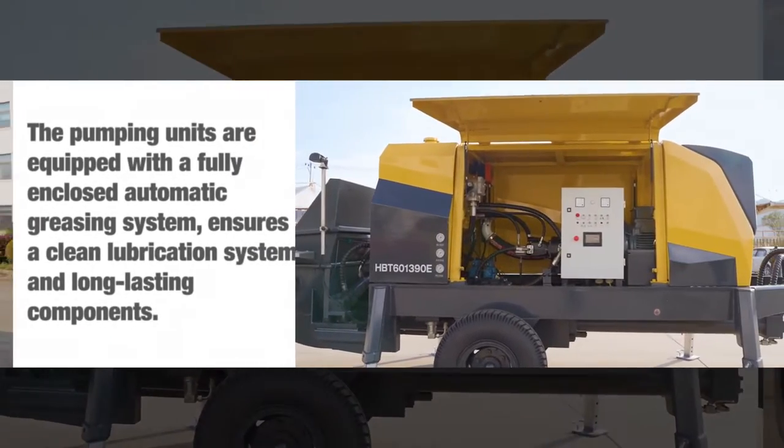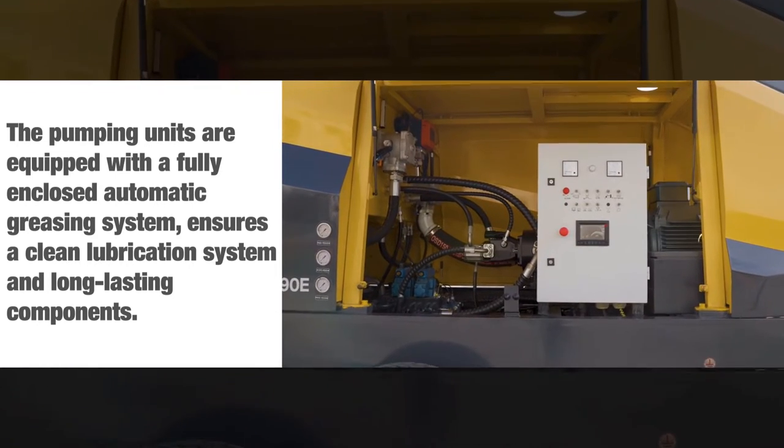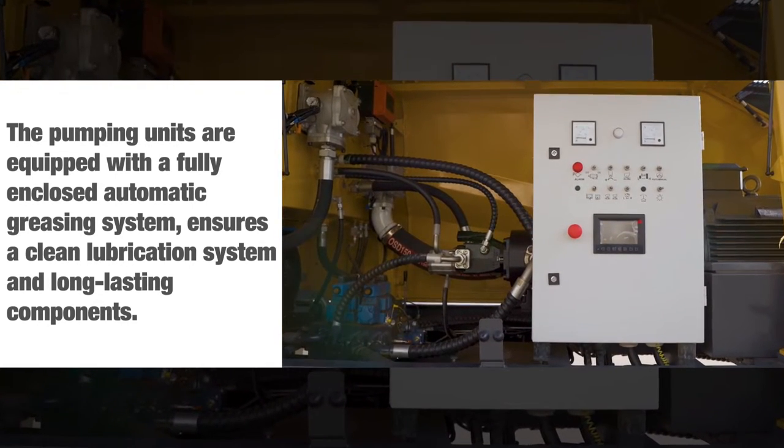The pumping units are equipped with a fully enclosed automatic freezing system, ensuring a clean lubrication system and long-lasting components.